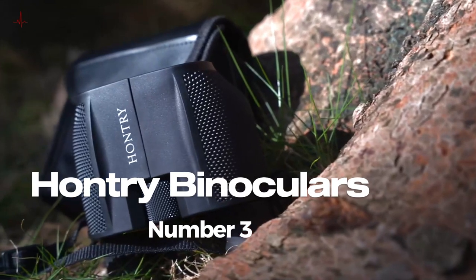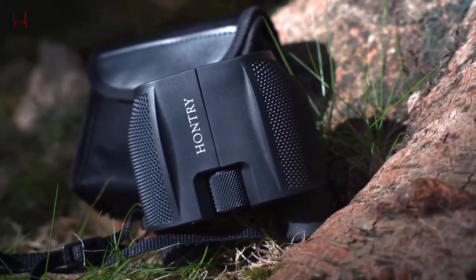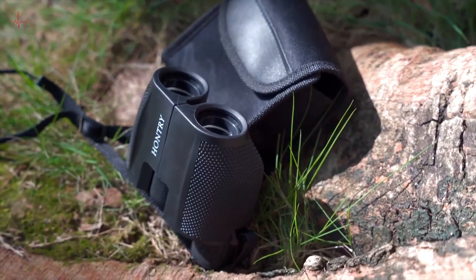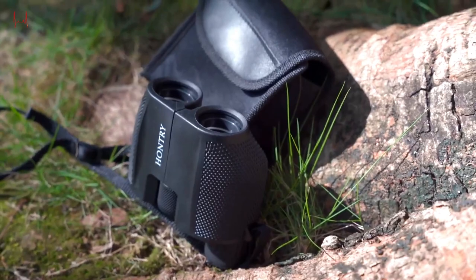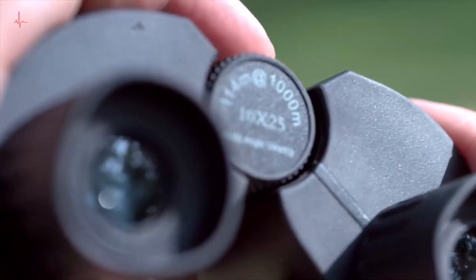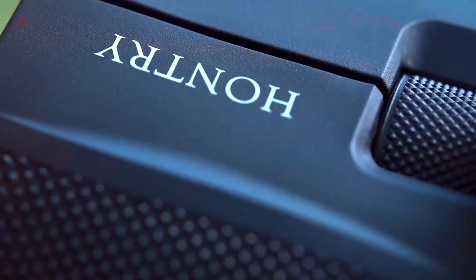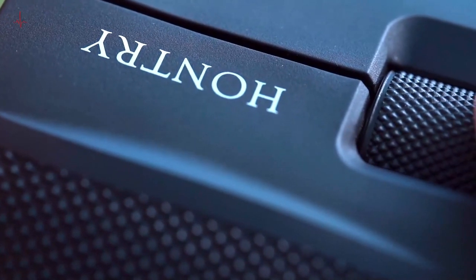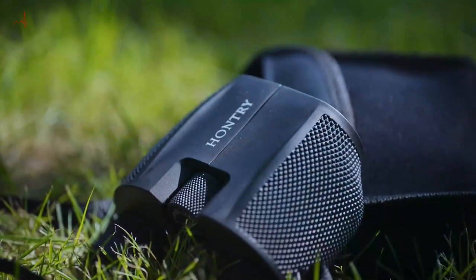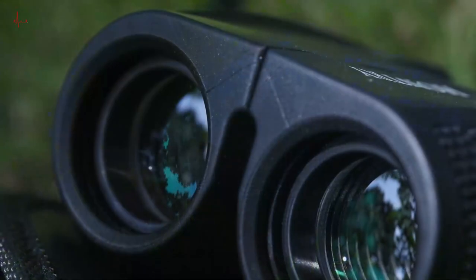Number 3: Hauntry Binoculars. Hauntry binoculars for adults and kids are the perfect companions for bird watching, theater and concerts, hunting, and sport games. These compact binoculars are designed to provide a clear and crisp view of your surroundings, and are easy to carry around for both adults and children. One of the key features is their compact size — they are small and lightweight, making them easy to carry.